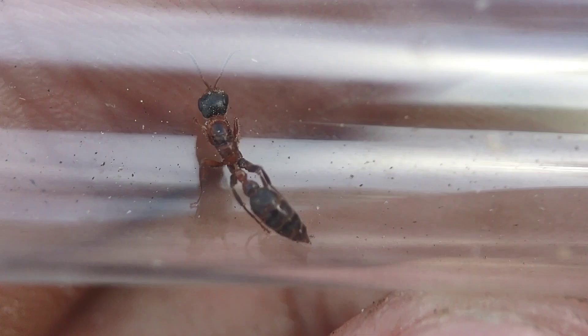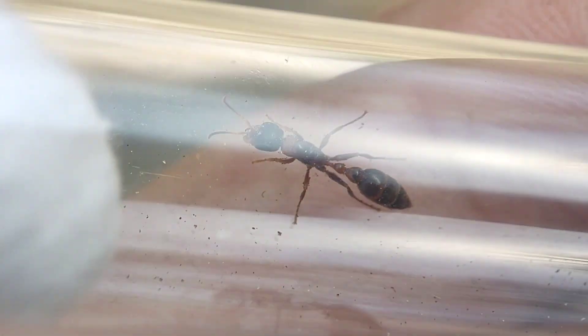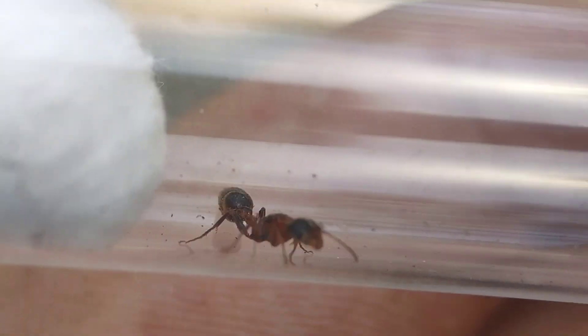Actually, she does have both antennae — I thought she was missing one, but she must have just been stuck to something, because she is totally fine.